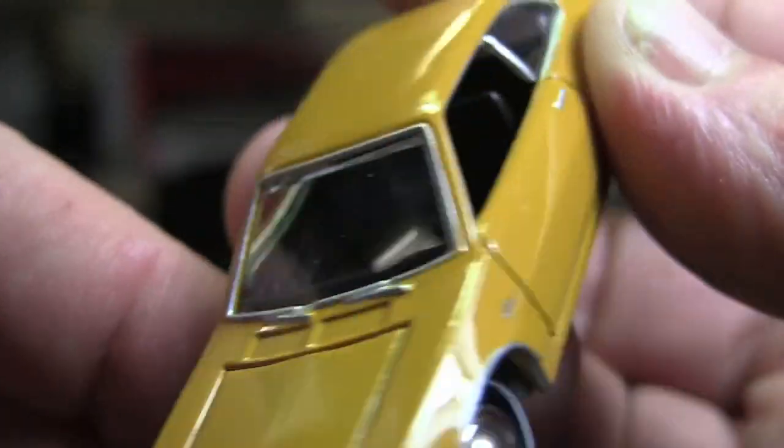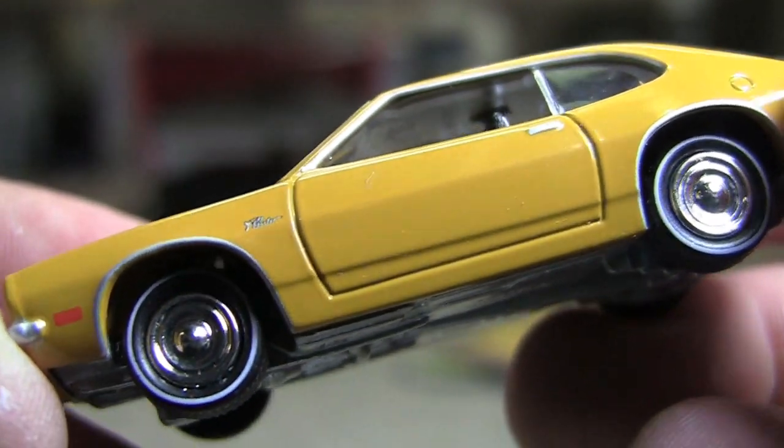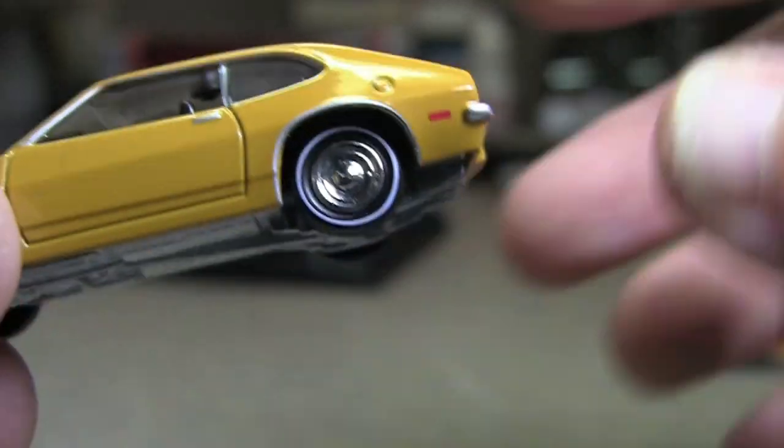You've got the wipers and the nice chrome trim around the windows. The wheels are definitely correct wheels. And you've got a thin white wall. That's beautiful — that's exactly what that looks like, which is awesome. Johnny Lightning.